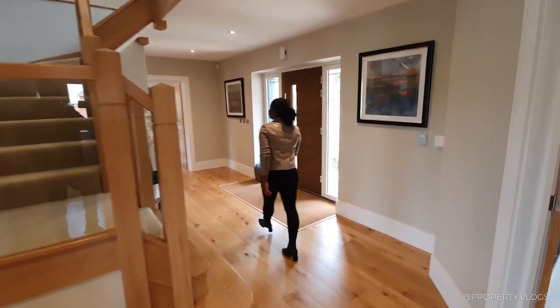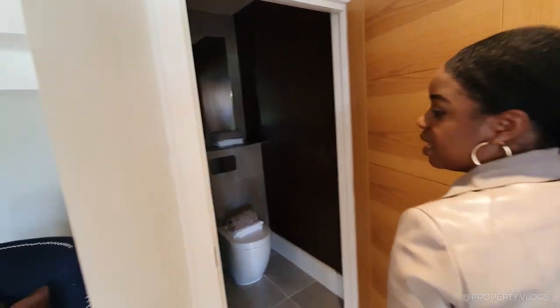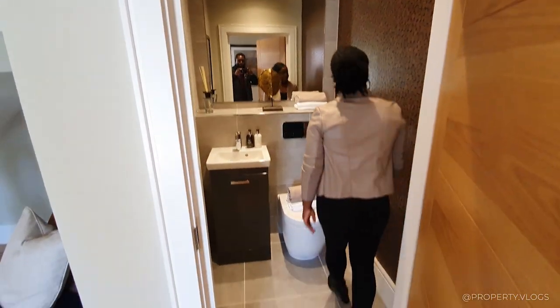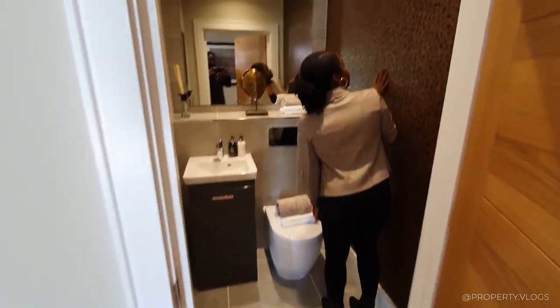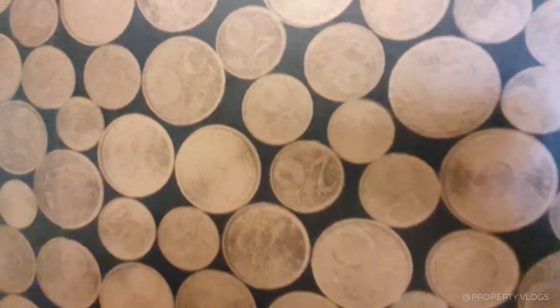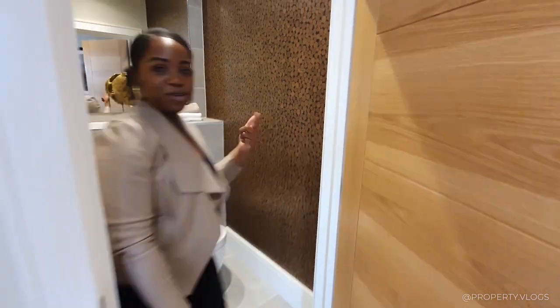Let's go have a look at the next room. Coming off the hallway again, we've got the downstairs toilet. It's a really nice size. This wallpaper is really lovely - we've got some nickel and chrome sconces. And we've got the Porcelanosa tiling again. Just lovely.